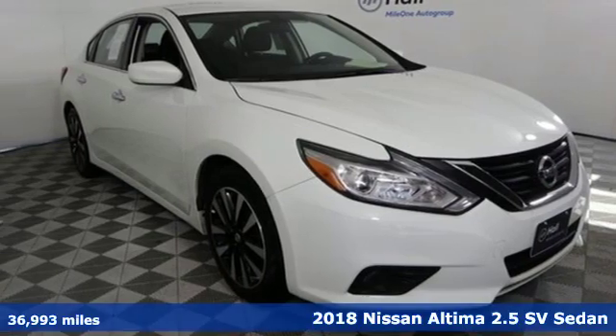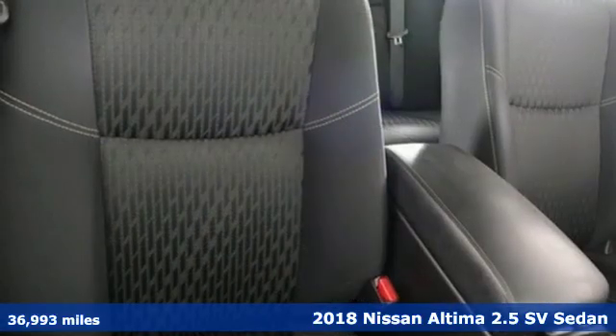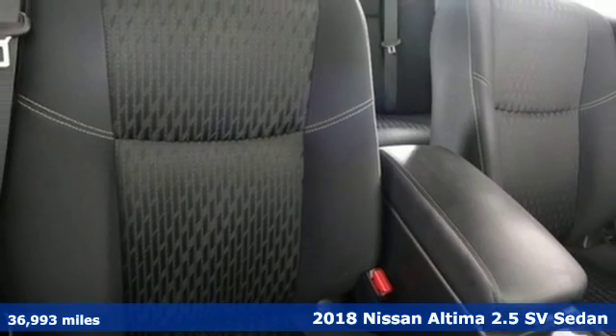Here's a 2018 Nissan Altima. Nissan excites the senses so you can enjoy the journey.